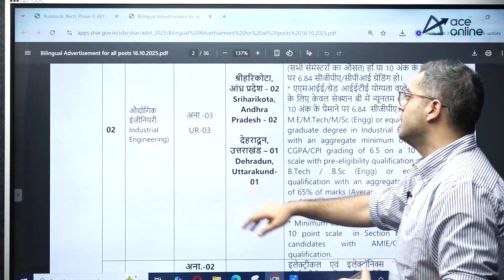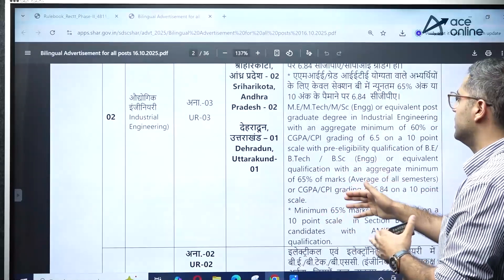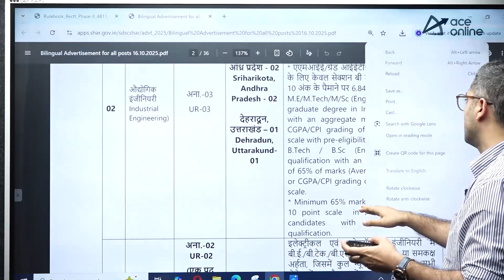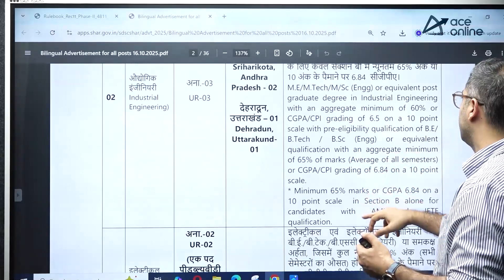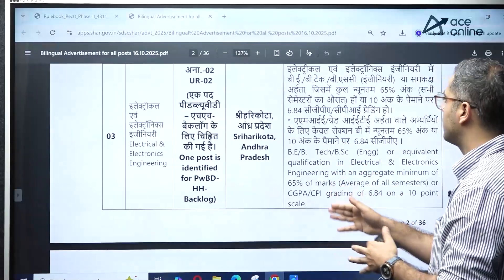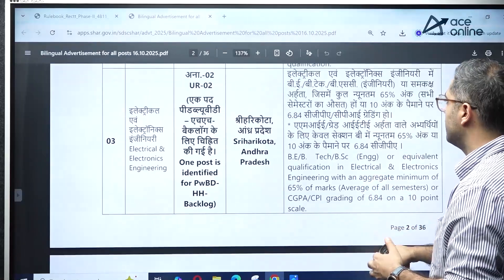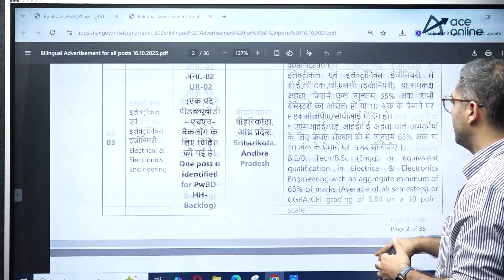For industrial engineering, three positions have been released. You need ME/M.Tech in industrial engineering and BE/B.Tech in mechanical engineering, or an equivalent qualification with an aggregate of 65%. Electrical and electronics students can also apply — you need BE/B.Tech in the electrical or electronics domain.